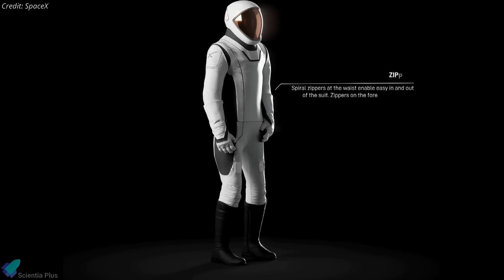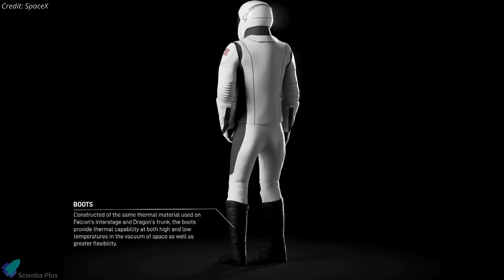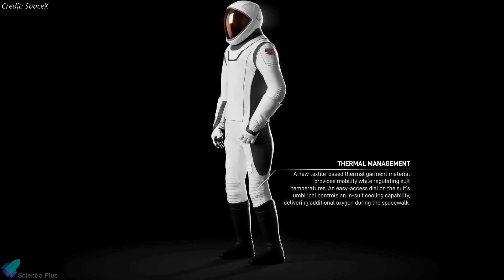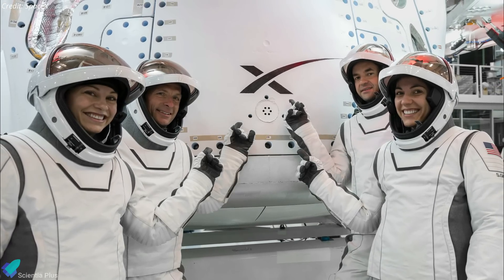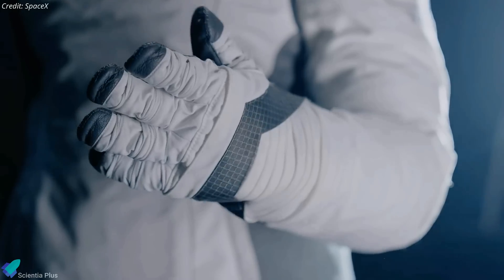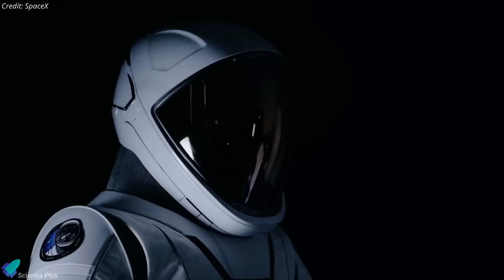Engineered to shield wearers from micrometeorites, extreme temperatures, and other space hazards, the suits also incorporate a 3D-printed helmet with a heads-up display for real-time monitoring of critical suit metrics such as pressure, temperature, and humidity. Moreover, these suits are customizable to accommodate diverse body types, ensuring inclusivity for all astronauts. SpaceX envisions integrating the EVA and IVA suits into a unified design in the future, providing astronauts with enhanced mobility, comfort, and protection throughout launch, landing, and spacewalk activities.